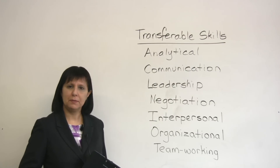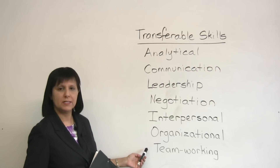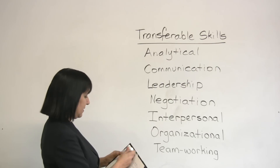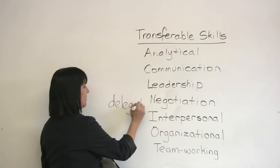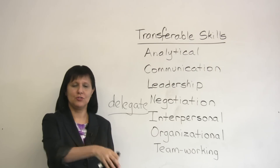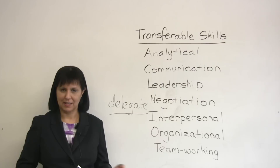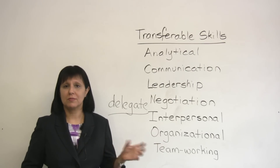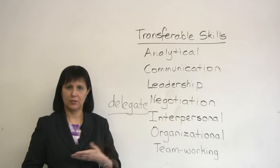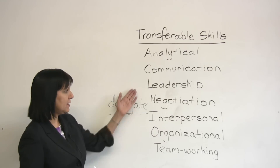If you're good at working with different people, what kind of skills are those? Those are probably interpersonal skills or teamworking skills. If you're good at delegating tasks — to delegate means to assign or give a task to someone else to do — what kind of skill is that? We all know managers who try to do everything themselves; they can't, and so it's important for a manager to delegate, to give responsibilities and assignments to others. Delegating tasks is a leadership skill.